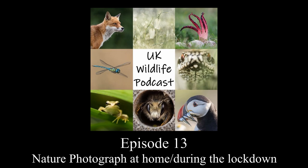Hello and welcome to the UK Wildlife Podcast with me Victoria Hillman and me Neil Phillips. This is a special episode about little photography projects that you can do in your home, garden, and also while you're out on your walks.